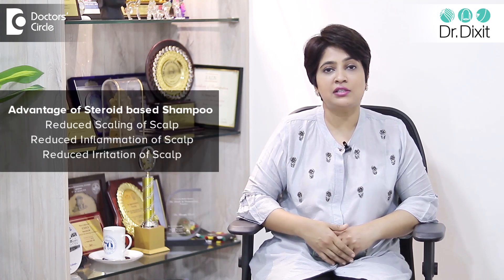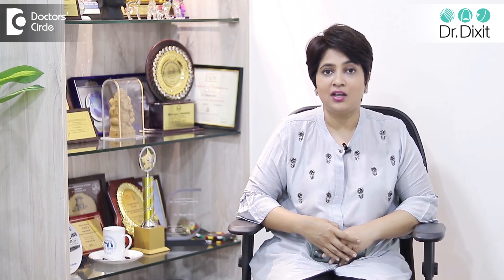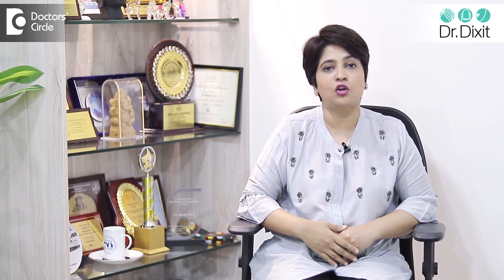The advantages obviously are reduced scaling, inflammation, and irritation of the scalp in people who have seborrheic dermatitis and psoriasis of the scalp. This is not to be recommended for any routine case of dandruff. It has to be used as a prescription product only. Only if your dermatologist recommends it, please use a steroid-based shampoo. Otherwise, it is not recommended.